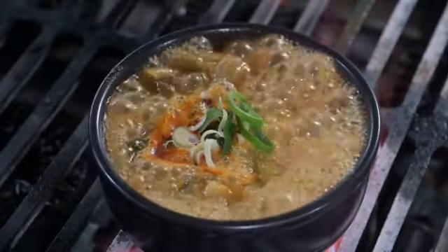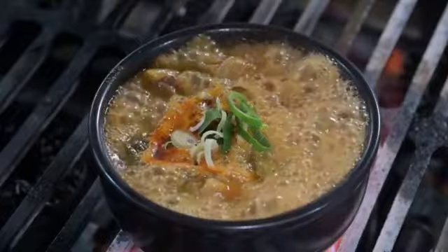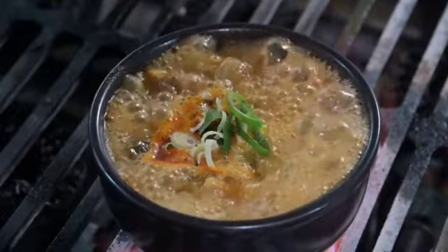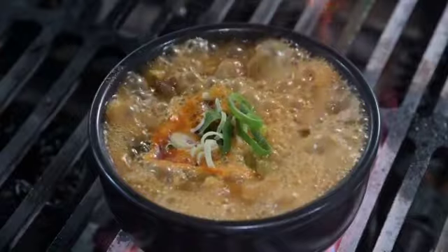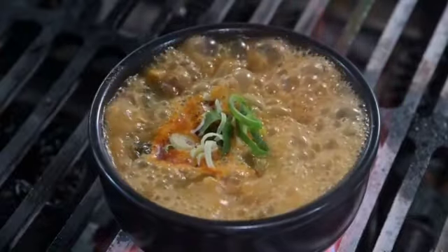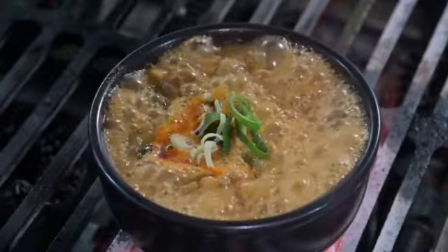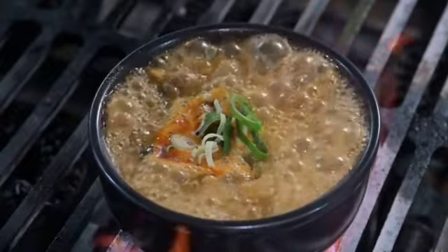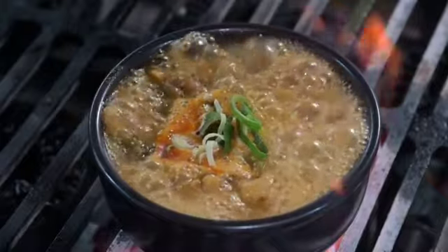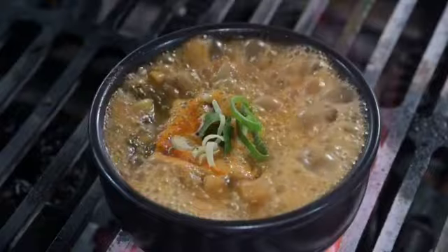Make sure the water covers the bones and vegetables completely. If using a pressure cooker, cover and cook on low heat for at least 2 hours. If using a regular pot, simmer gently for 4 to 8 hours, adding water as needed to keep the ingredients covered. Once cooked, strain the broth using a fine sieve or cloth to remove all bones and vegetables. Season the strained broth with salt and pepper to taste.